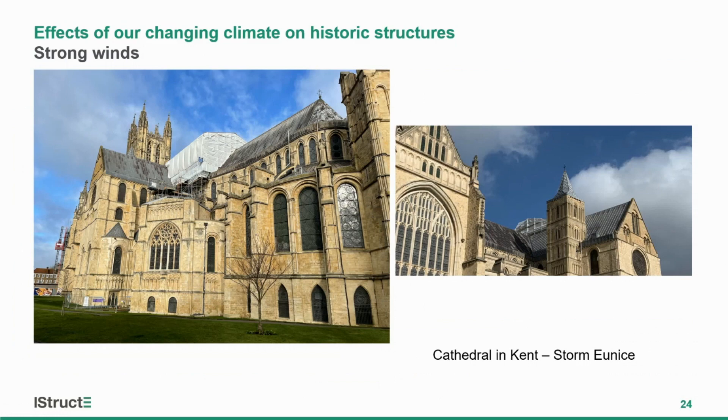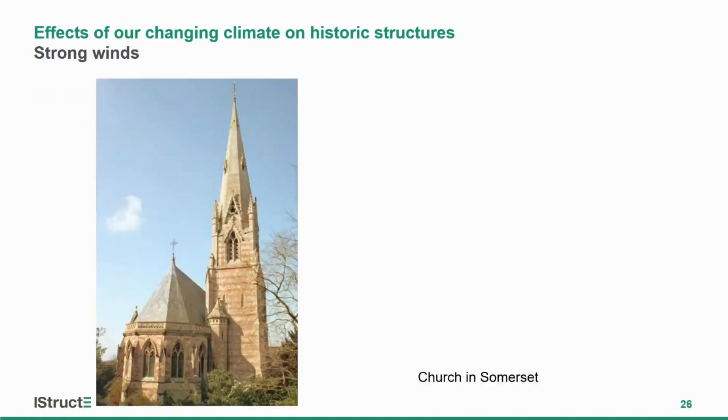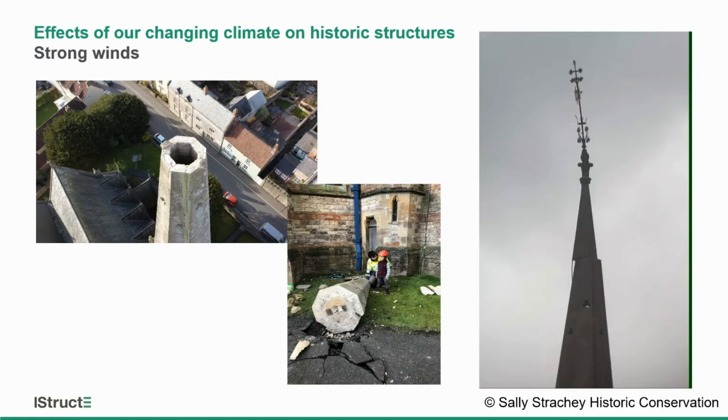These are all events where the winds were perhaps not within the capacity or expected life considered in the design of the scaffold or the building. We've seen damage to roof coverings where very strong winds have ripped over cathedral and church roofs. A church in Somerset was also a victim of Storm Eunice — some of you may have seen this in the press — representing pretty catastrophic and spectacular examples of failure.